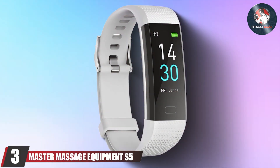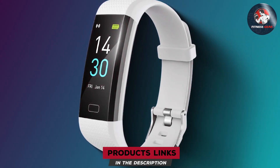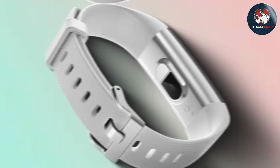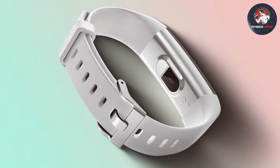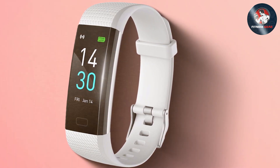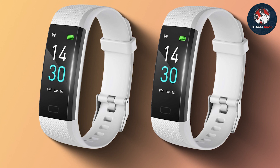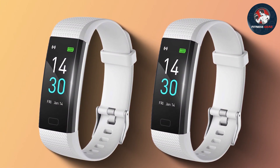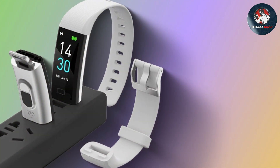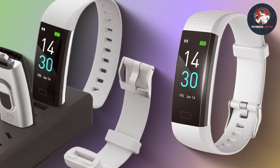Number 3: ASTR Massage Equipment S5 Silver. The ASTR Massage Equipment S5 Silver stands out for its unique approach to fitness tracking, specifically tailored for individuals involved in massage therapy and wellness. The design is professional and sleek, with a silver finish that exudes sophistication. Its build quality is exceptional, crafted to endure long hours of use without showing signs of wear. Usability is a key strength of the S5 Silver, with features designed to enhance the wellness experience for both therapists and clients. The tracker includes innovative features that monitor stress levels, suggesting it's not just about physical fitness but also mental well-being. The effectiveness of the S5 Silver in a professional setting is remarkable, offering insights that help improve therapy sessions and client satisfaction. Its specifications include advanced sensors that accurately measure various health metrics, making it an invaluable asset for wellness practitioners.